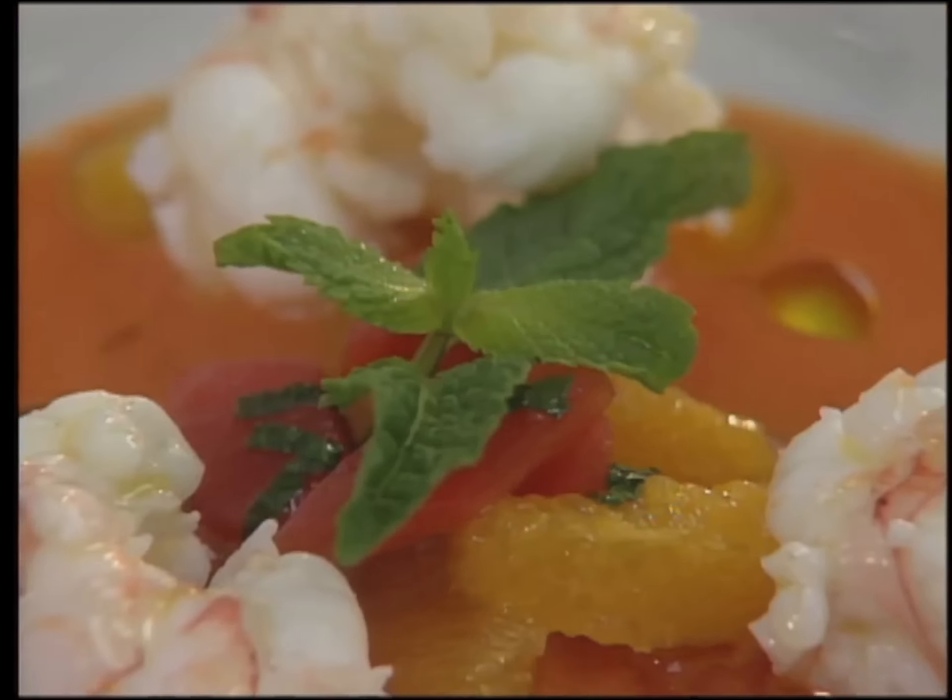After his apprenticeship, Gerard Partoons worked in his native Belgium, then came to America — first at the Ritz-Carlton Mauna Lani in Hawaii, then at the pastry stations of hotels in Arizona. His dessert features white chocolate mousse.